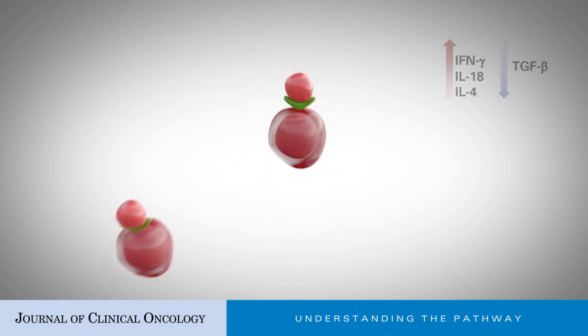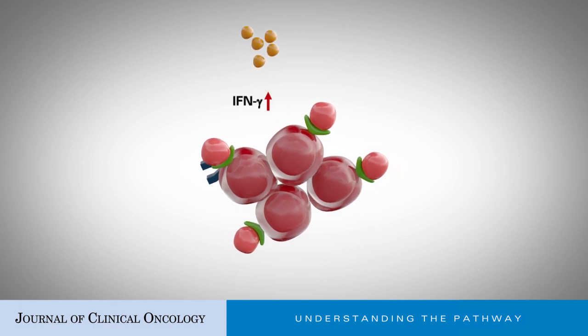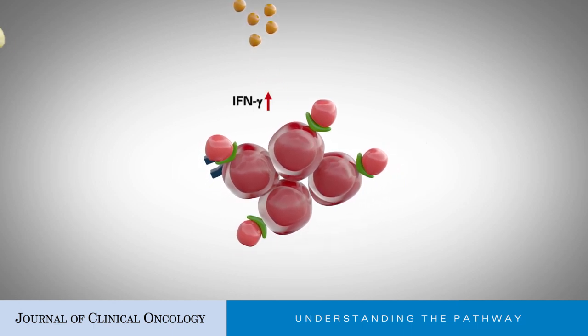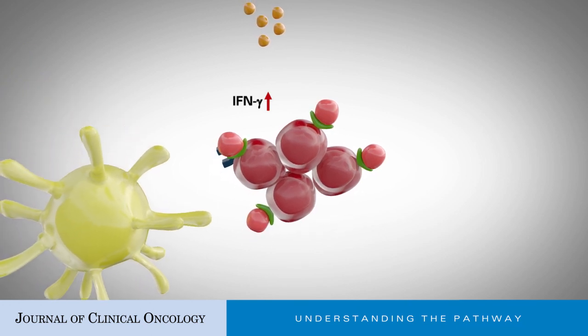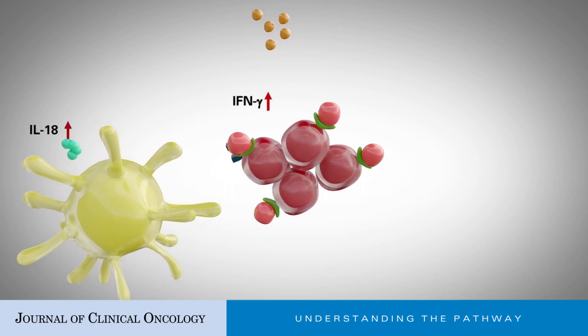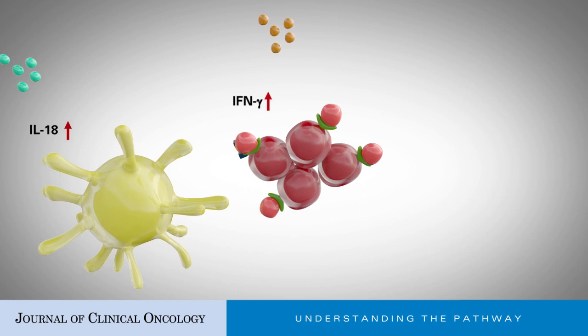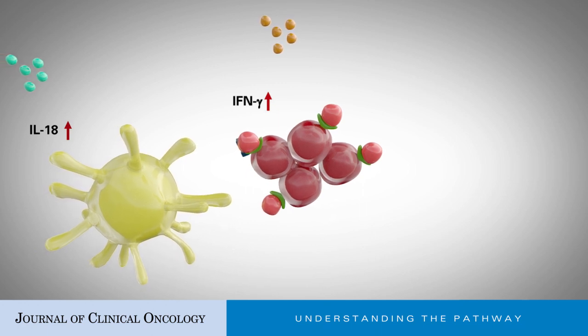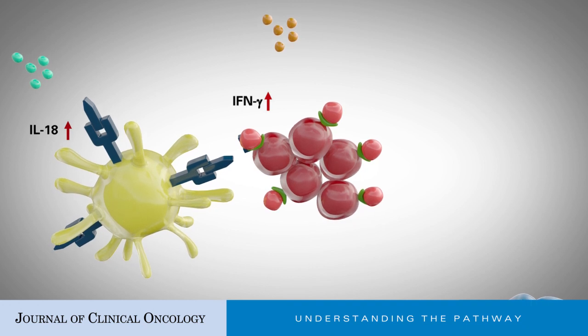IL-10 leads to increased secretion of IFN-gamma by activated CD8-positive tumor-infiltrating lymphocytes (TILs), which further induces IL-18 production from dendritic cells. The positive feedback loop of IFN-gamma and IL-18 signaling accelerates CD8-positive TIL expansion.